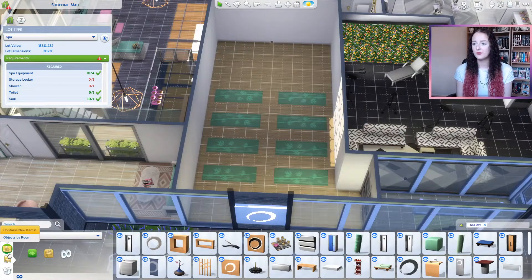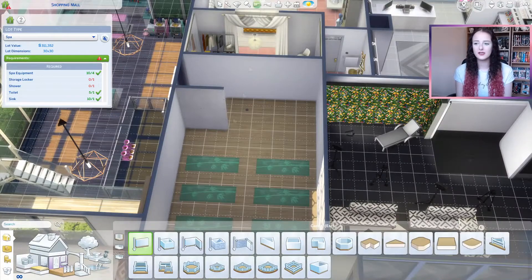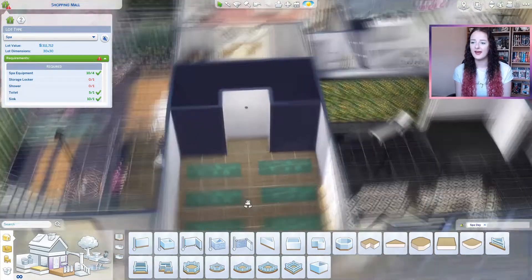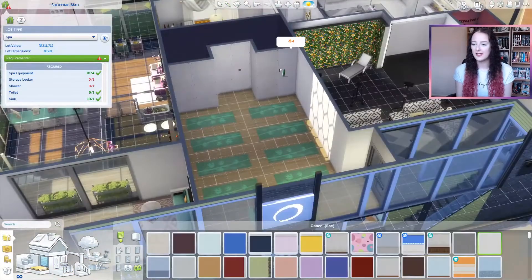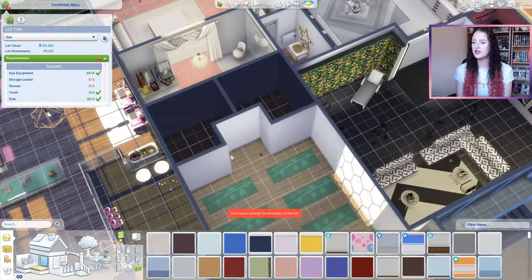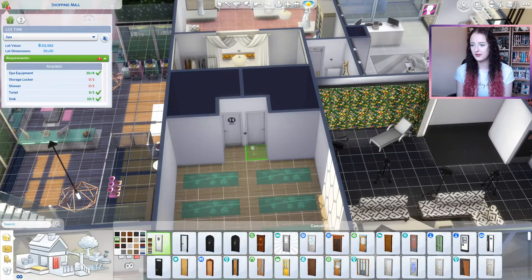I wanted to make sure that if you wanted to change this lot into a spa that it would actually be usable, so you could get NPCs to come in and teach their yoga classes. So we needed changing rooms and showers to go with that, so I popped those in too.